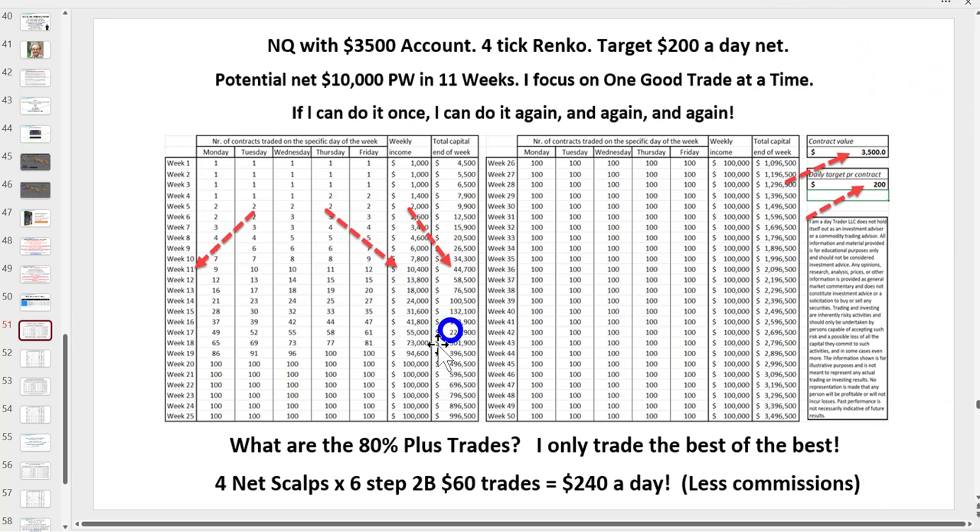Assuming you start with $3,500 - that allows you to risk up to basically $70 per trade. We never break the 2% rule, never risk more than 2%. If you target $200 a day, you only start trading a second contract when you double your money. By week 11, there's your $10,000 a week income, and your capital is now $44,000. That's from just a few scalps a day.